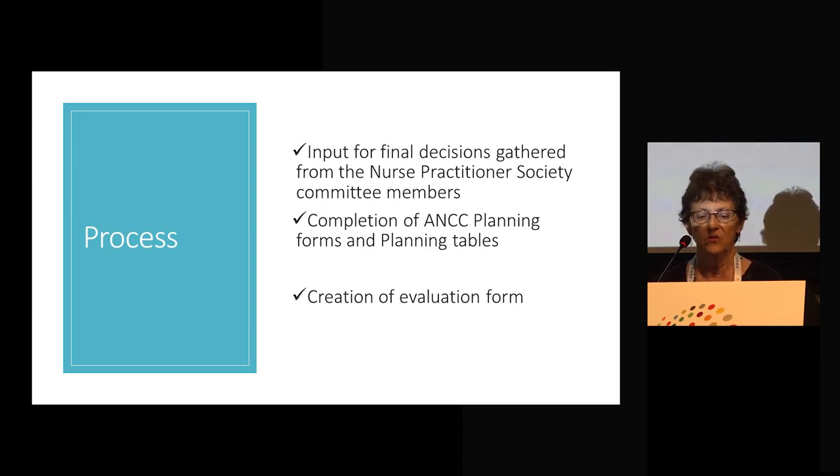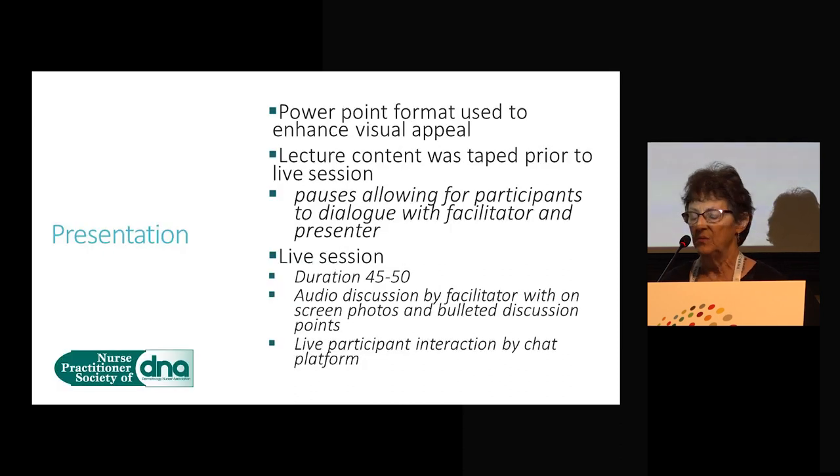Input for the final decisions was gathered by the Nurse Practitioner Society committee members. We completed the ANCC — one of our accrediting agencies — forms and planning tables required for all four sessions, plus a table for each one, and created an evaluation form. We used a PowerPoint format to enhance visual appeal. Lecture content was taped prior to the session, with pauses that would allow participants to dialogue with the facilitator and the presenter. They were live sessions, 45 to 50 minutes, offered during lunch hours, with audio discussion and on-screen photos and bulleted discussion points. People could type responses in the chat — for example, what else would you put in for your differential diagnosis.